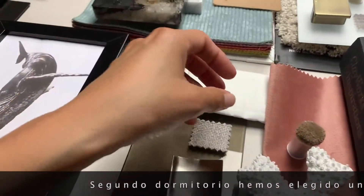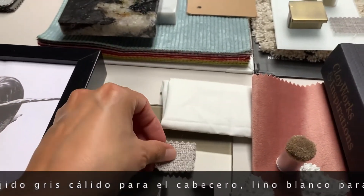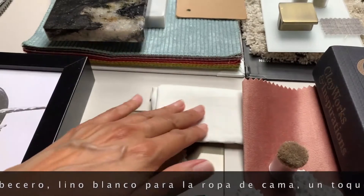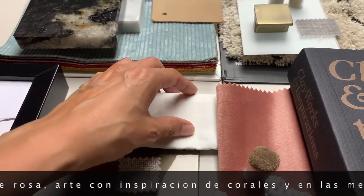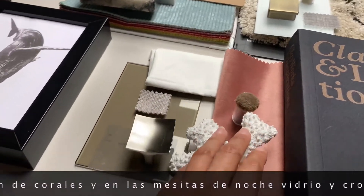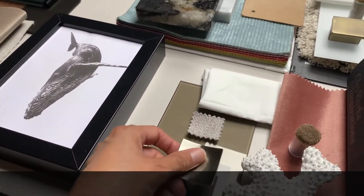Coming into this pretty bedroom, we've chosen a warm gray headboard fabric contrasted by nice crisp white bed linen, a touch of pink on the decor cushions, some art with a coral motif, and on the bedside tables glass and chrome.